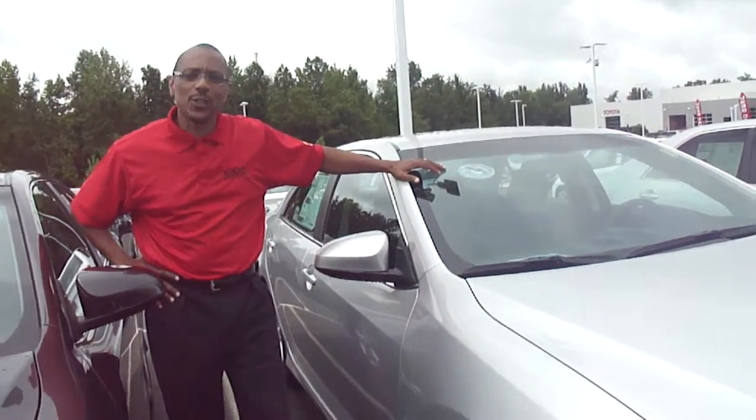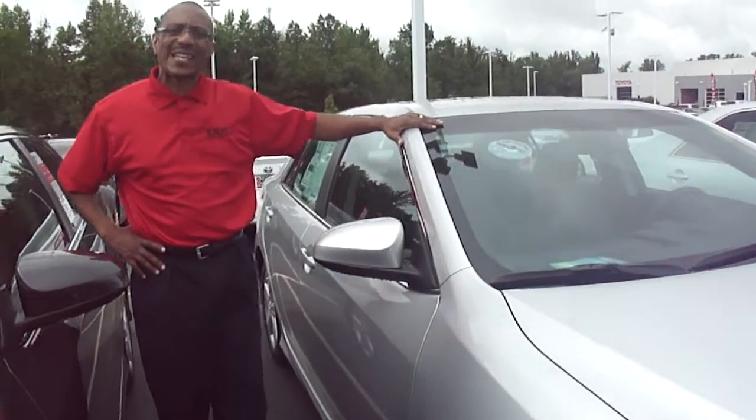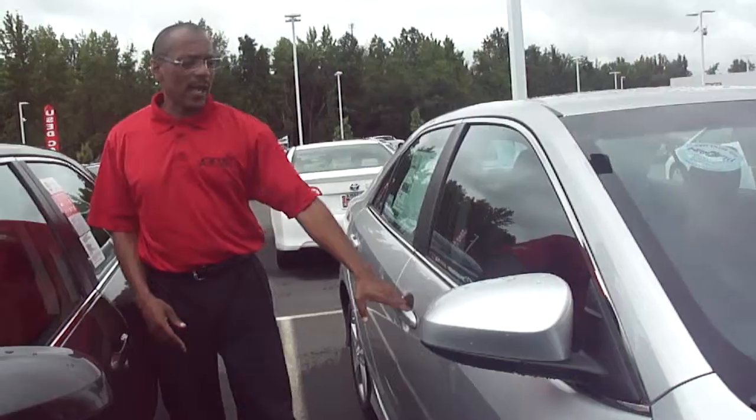Hi, my name is Kennedy. I'm with Cox Toyota. I'd like to show you this Camry here. It's an SE model. It's a beautiful vehicle.